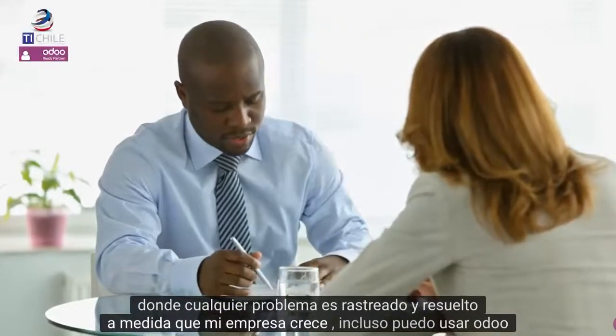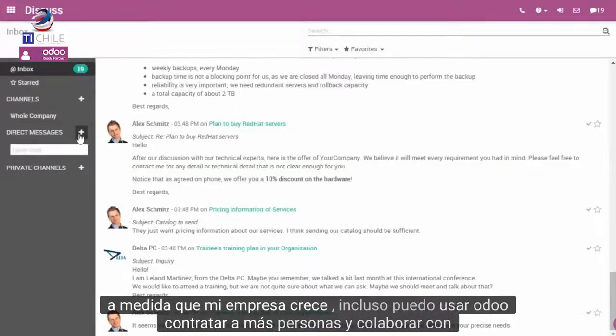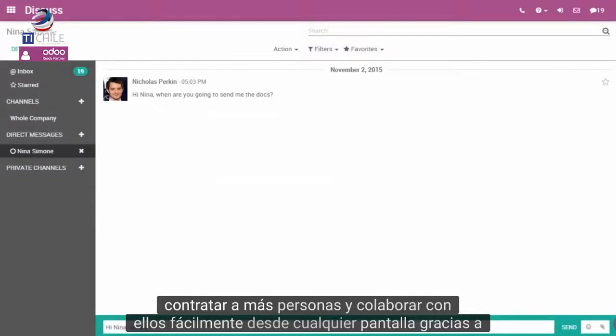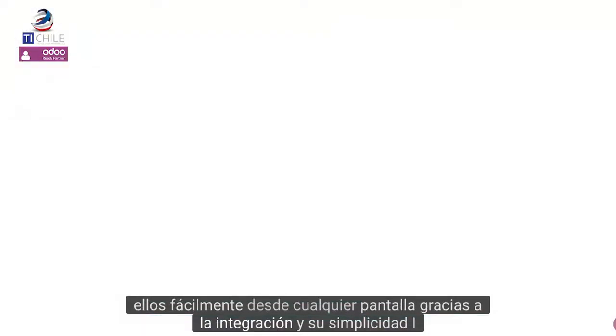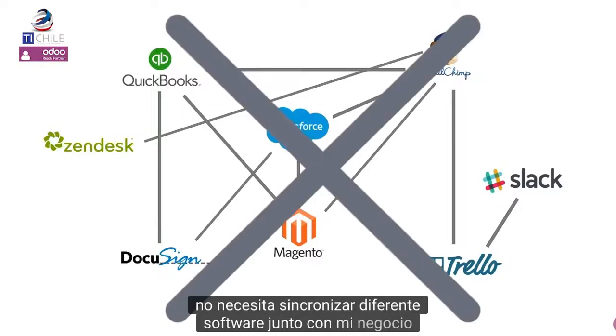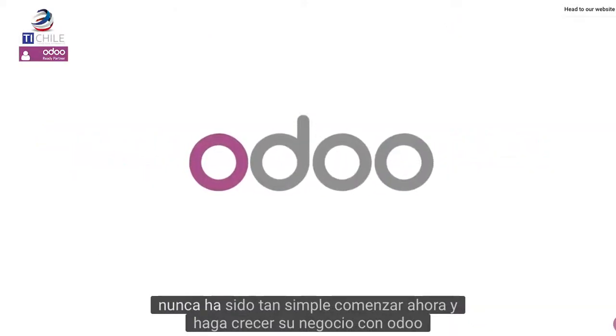As my company grows, I can even use Odoo to hire more people and collaborate with them easily from any screen. Thanks to the integration and its simplicity, I don't need to synchronize different software together. Running my business has never been so simple. Start now and grow your business with Odoo.